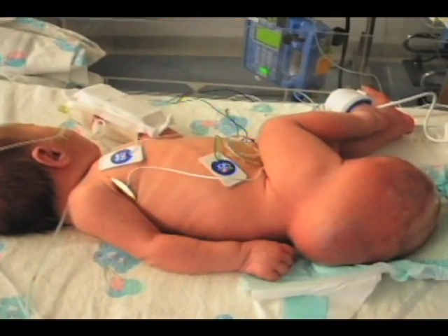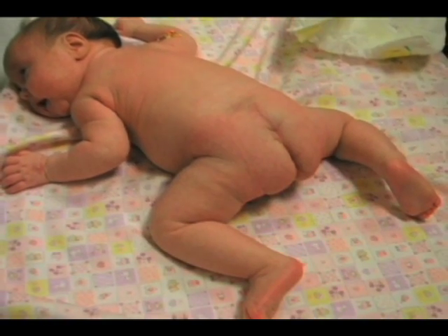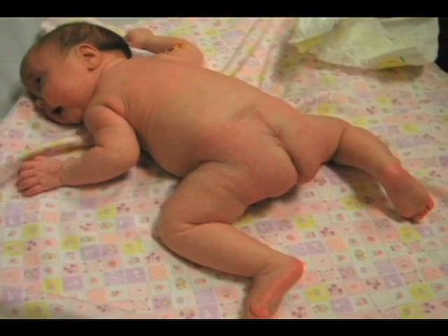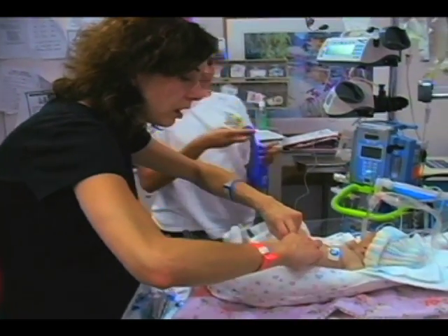They'll also have a reconstruction of their buttocks area and a nice scar formation so that there is definition to their bottom later on. Parents wonder whether there are going to be any developmental problems — even down to whether she's going to feel self-conscious in a bathing suit when she gets to be 14.